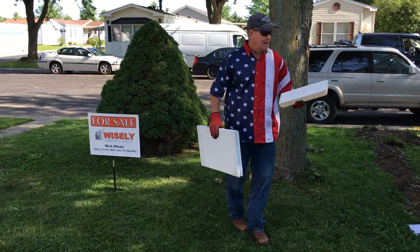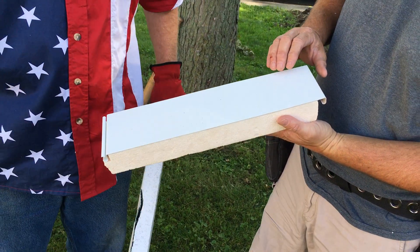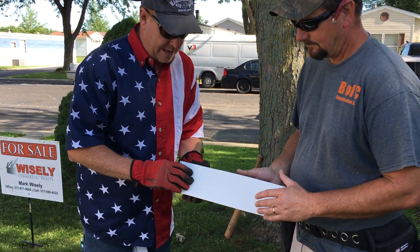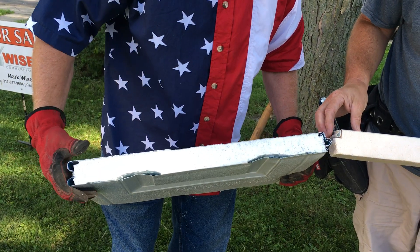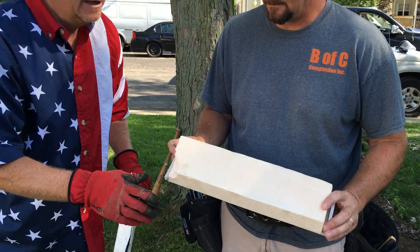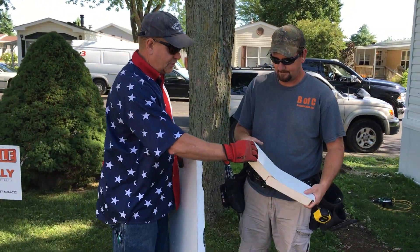Let me show you one of the other competing products on the market. This is a RapidWall — it's a good product, significantly better than the vinyl you've been accustomed to. But all this is, is two inches of foam with vinyl glued to it. Our product is two inches of foam completely encased in steel. If you look at the back side of this product — mice, nest material. You can see how durable that is compared to ours.